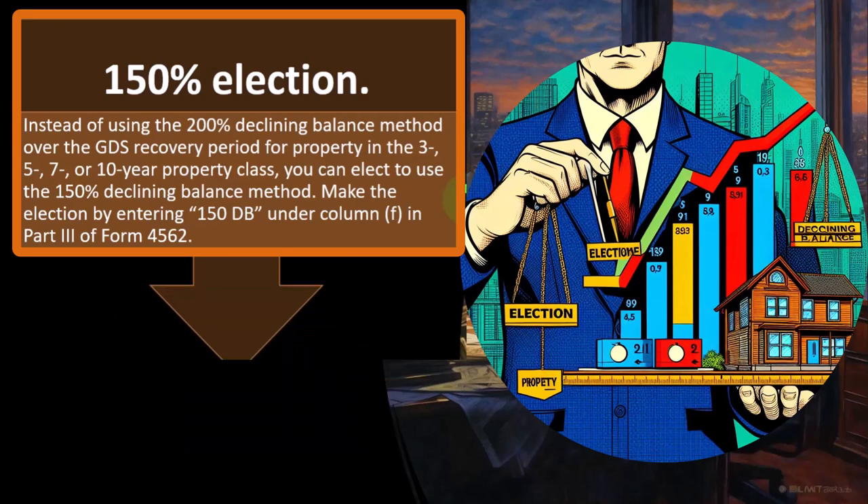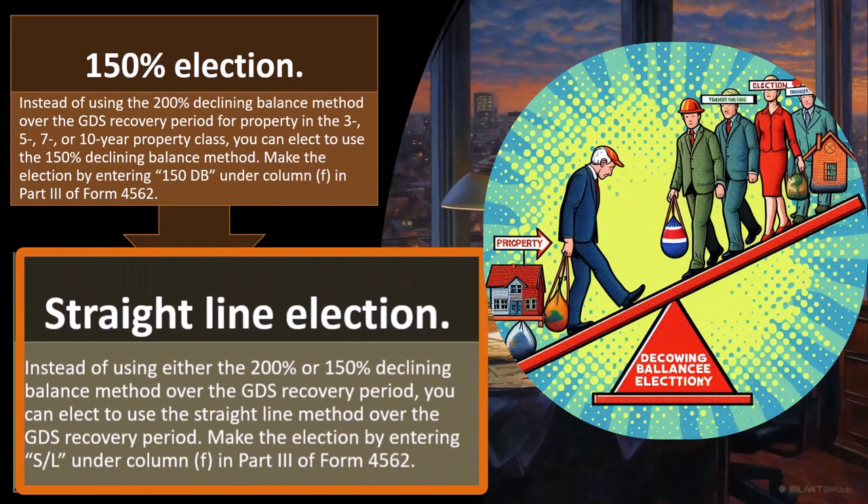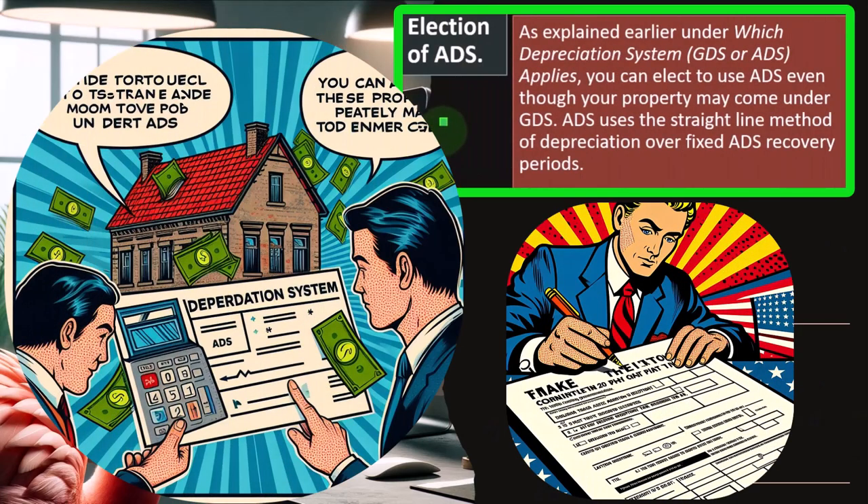Make the election by entering '150 DB' under column F in part three of Form 4562. Straight-line election: instead of using either the 200% or 150% declining balance method over the GDS recovery period, you can elect to use the straight-line method over the GDS recovery period — whether it be 3, 5, 7, or 10 years — depreciating an even amount over the life of the property, though of course with the mid-year convention adjustment in the first year.